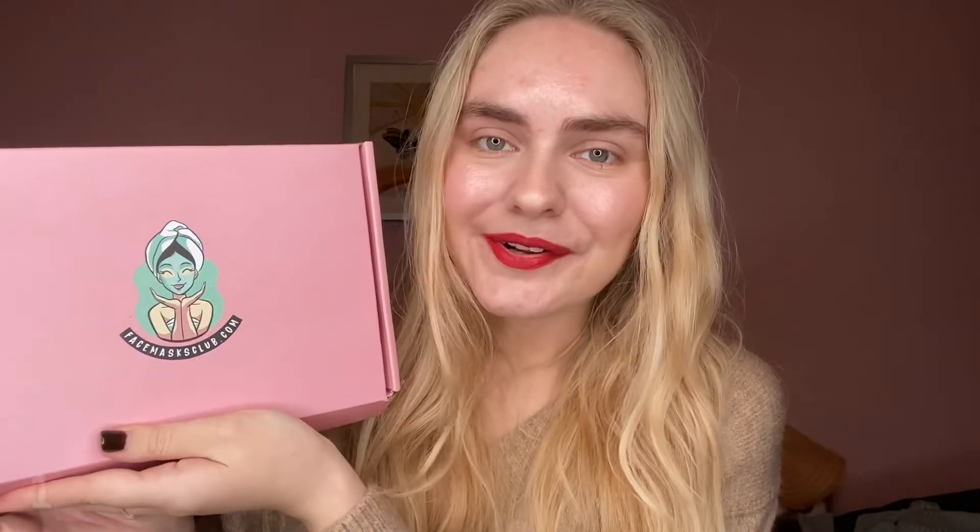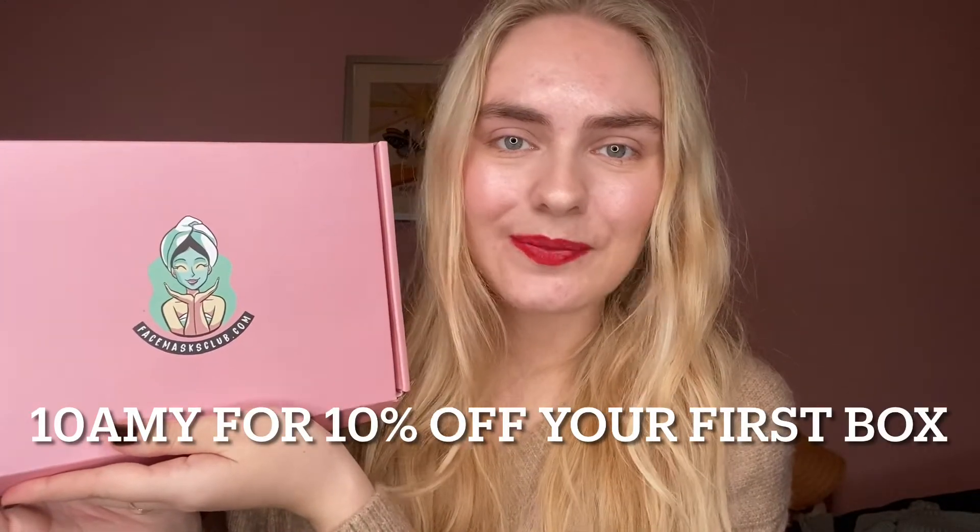Today I've got something really exciting to share with you. It's an unboxing but it's something that I've never had before and it's by Face Masks Club. This was kindly gifted to me and I've also got a discount code for you guys which I'll pop on screen now — gets you 10% off your first box.